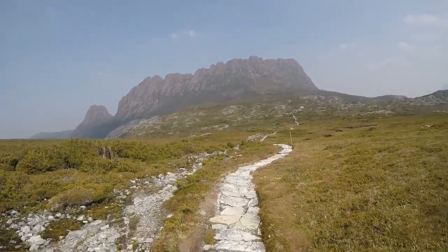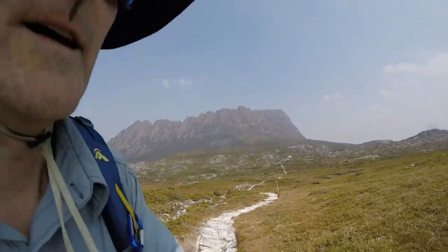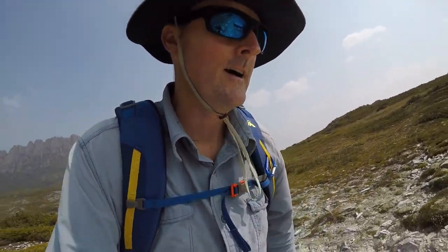Heading back to the Dove Lake pick-up point now. Had a good break back at Kitchen Hut, just letting my shirt dry out. It's interesting watching all the different types of people that come and go — the overlanders, the tour groups, the day hikers, the prepared, the unprepared. I'm starting to pick up the post-hike glow now. The scaredy-pants part of it has worn away, heart rate's back to normal, and it's now sinking in what a fantastic hike that is.